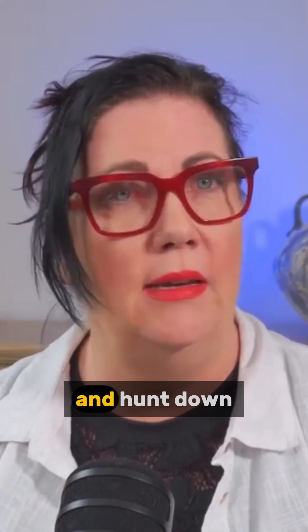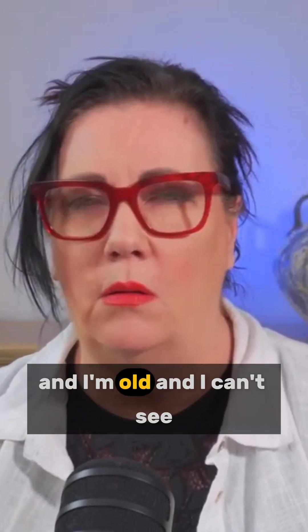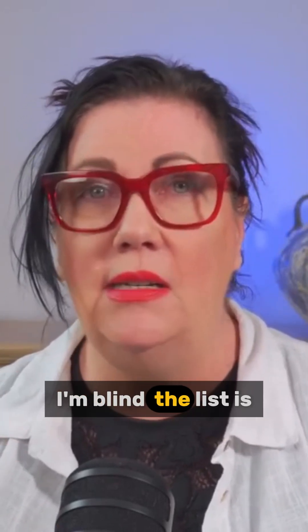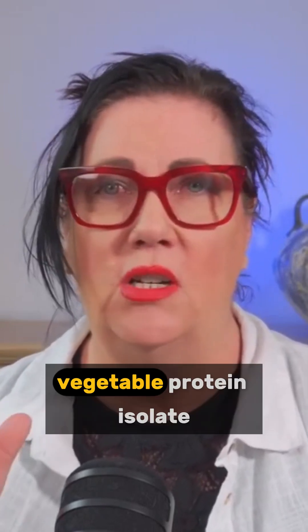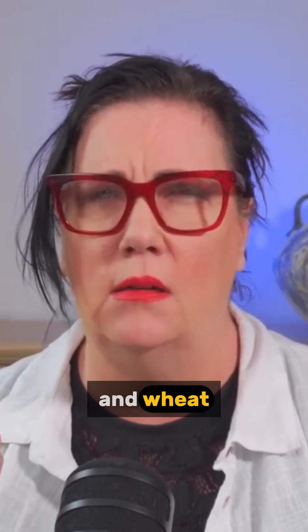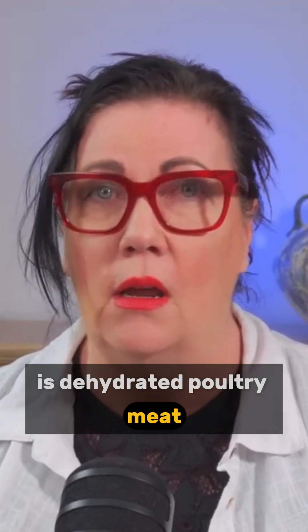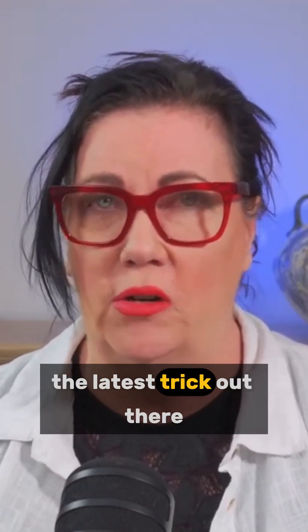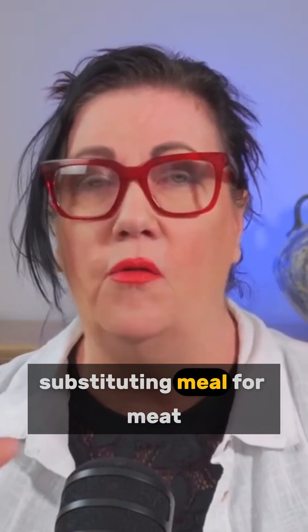So off I go and hunt down the ingredient list — which, by the way, is in the smallest print and I'm old and I can't see, I'm blind. The list says from most to least: maize, dehydrated poultry meat, rice, vegetable protein isolate, and wheat. So the animal protein in this one is dehydrated poultry meat, which by the way is the latest trick in labelling rules — substituting meal for meat.